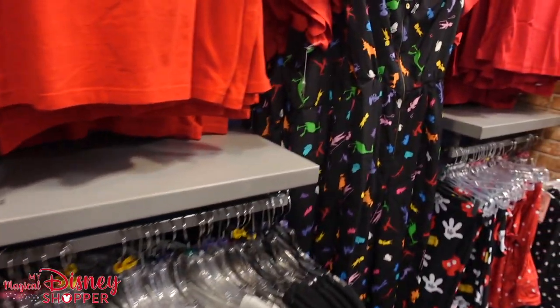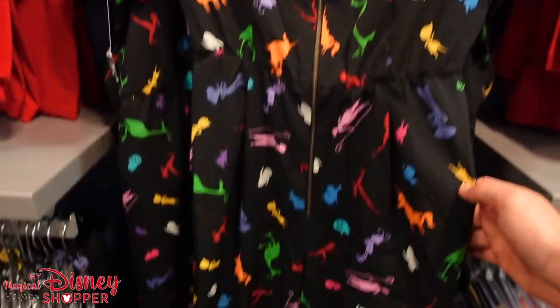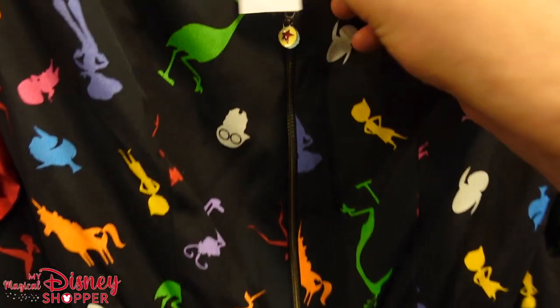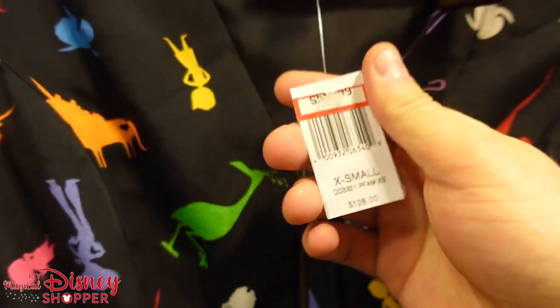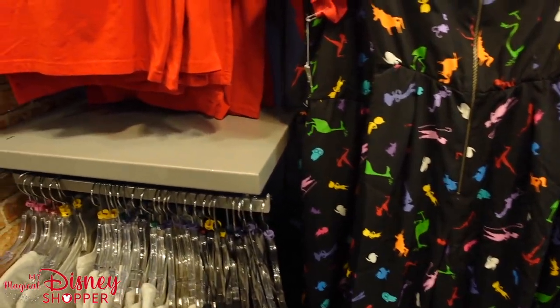The other Dress Shop item is this onesie jumper with legs — it's got a bunch of different Pixar characters on it, which is really cool, and it has the little Pixar ball on the zipper. That goes for $55.99.